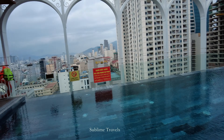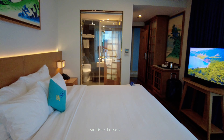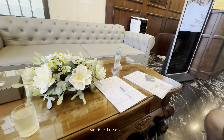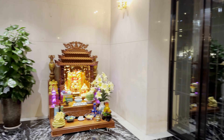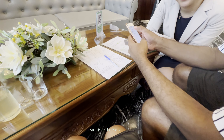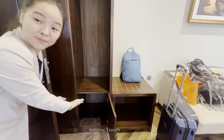Hi everyone, welcome back to another hotel stay review video in Da Nang, Vietnam. Hope you've already checked out our previous video where we stayed at Salah Da Nang Beach Hotel on our first day. Today we are moving on to our second day and we are staying at the Golden Lotus Luxury Hotel. This is a four-star hotel located just a 15-minute drive from both the Da Nang International Airport and the city center, making it super convenient. The hotel's interior has been newly decorated, giving it a fresh and modern look. The check-in process was super smooth and the staff here are very friendly — we were greeted with warm smiles and got settled into our room quickly.